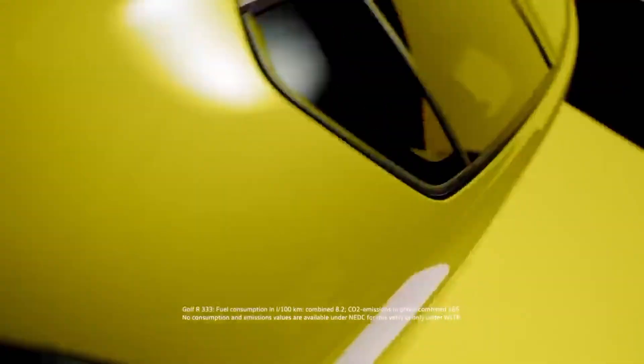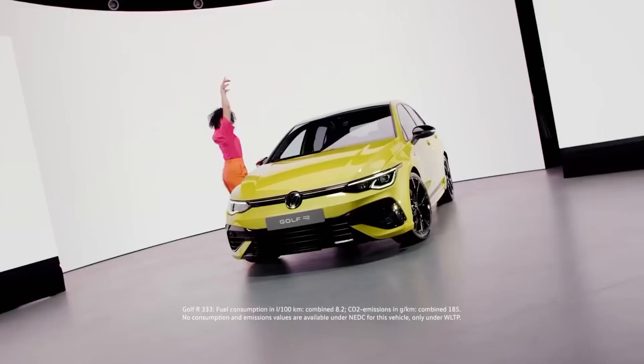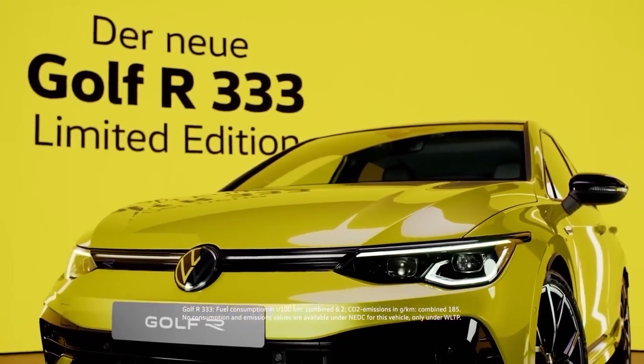Die-hard Golf fanatics in Germany can order this special Golf R starting June 2, and deliveries will start in October. We're still scratching our heads trying to figure out who will be willing to pay this much for this vehicle, but we suppose that VW only has to find 333 of them.